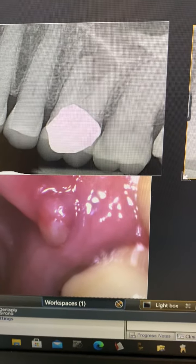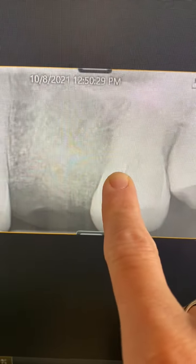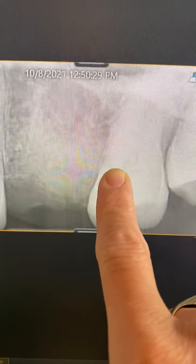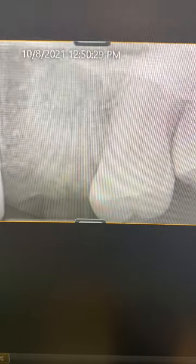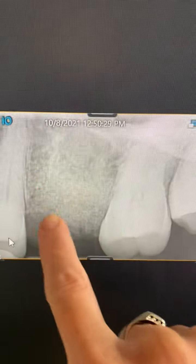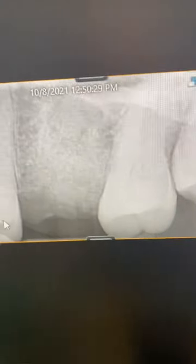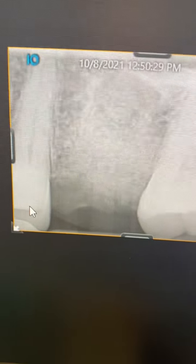We used our laser, piezo, and ozone to clean out the site, and then we packed it with sticky bone, which is her own blood draw, and filled it with Sopia, which is a synthetic biocompatible osteoinductive material. So if you look, instead of having a big old hole here, we filled it all in — literally within the same appointment. Then we packed it up and bumped up her sinus, so now she can get a nice beautiful ceramic implant in that space, should she want one.